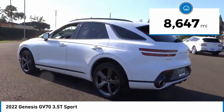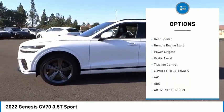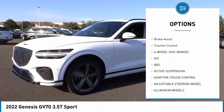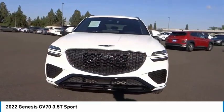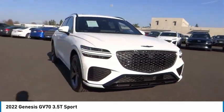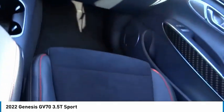Here are some of this vehicle's great options: rain sensing wipers, tire pressure monitor, blind spot monitor, heated mirrors, aluminum wheels, rear spoiler, remote engine start, power lift gate, brake assist, and traction control. Wouldn't you look great in this vehicle? Stop in today and see for yourself.